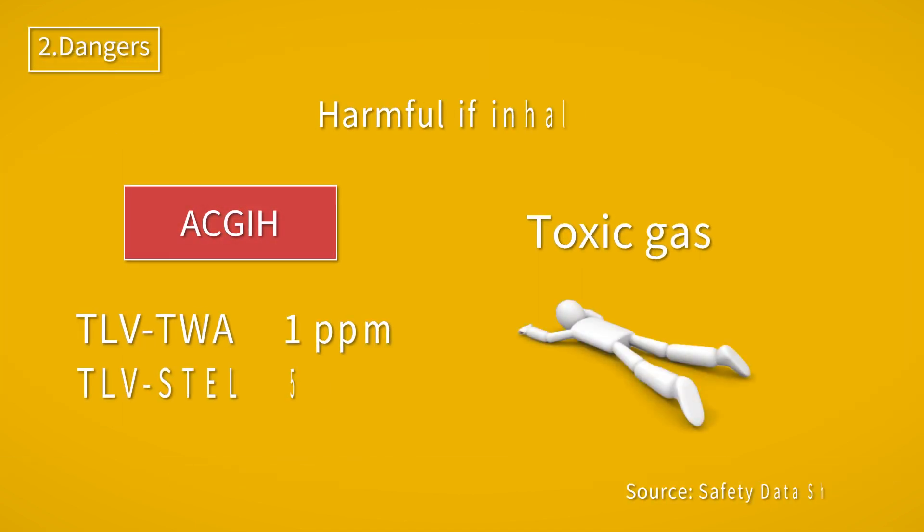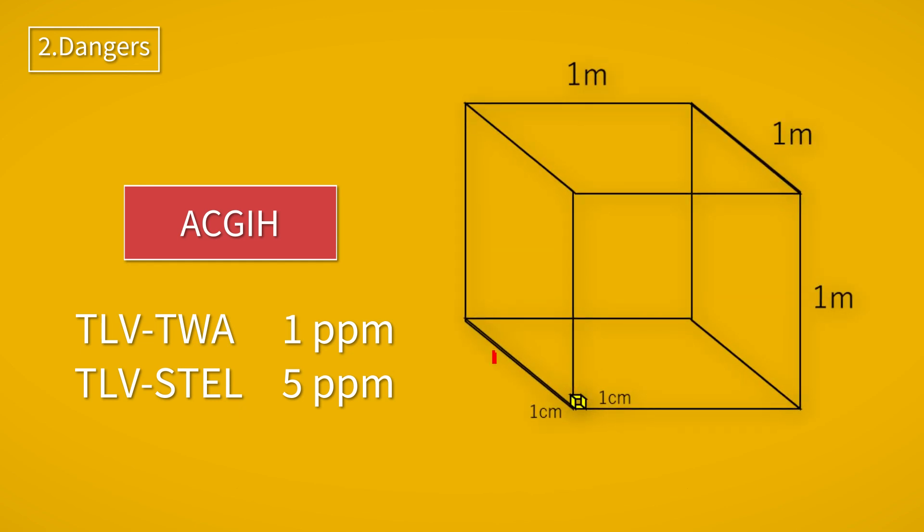Hydrogen sulfide, which can occur in various industrial sectors, is known to be highly toxic, as stated in the safety data sheet. If inhaled, it has a harmful effect on the human body. The TLV-TWA is 1 ppm, which is a very small amount.